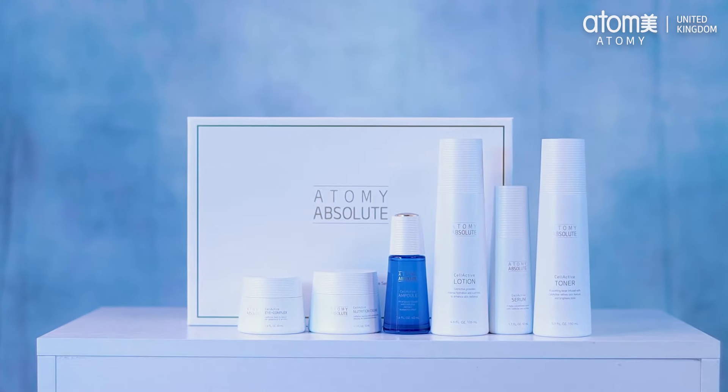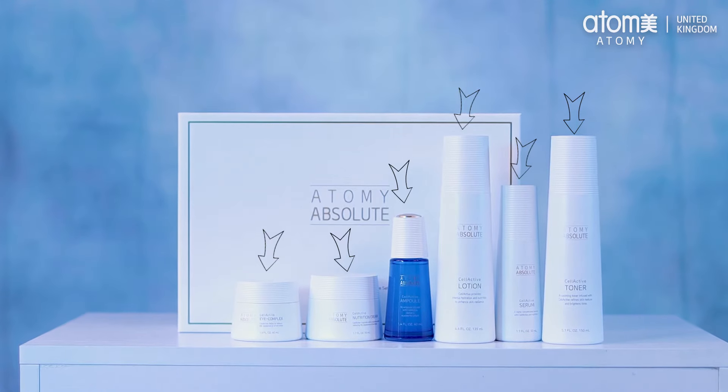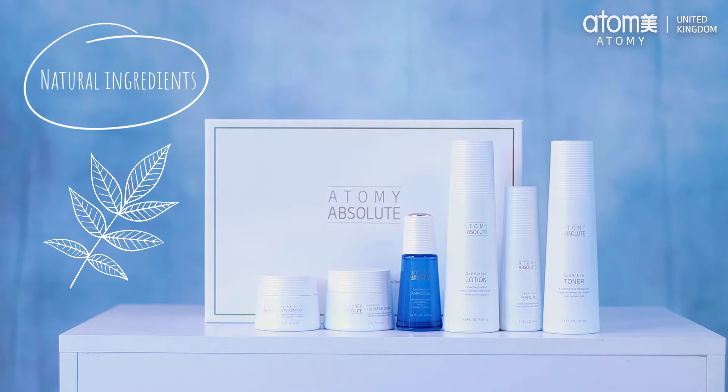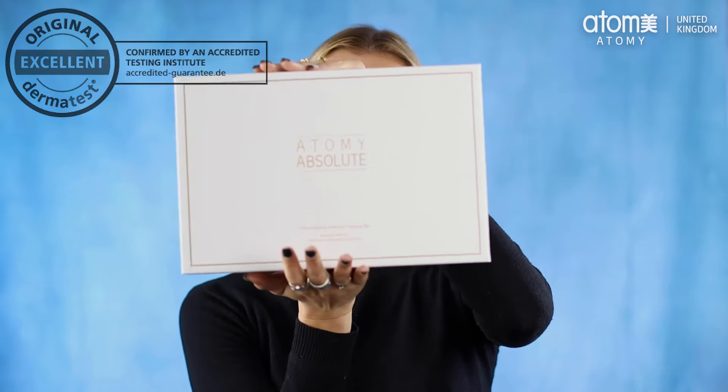The Absolute Skin Care Set is made up of six individual products, each designed to give flawless looking skin, filled with tons of natural ingredients like green tea water, tuberose extract and more. It's also been certified as excellent by the 2018 Dermatest.